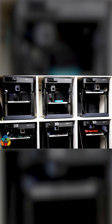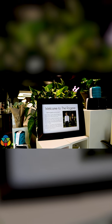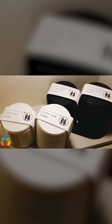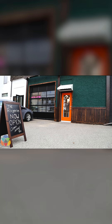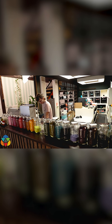We call ourselves a recycling studio — we basically take plastic waste and turn it into stuff that's worth keeping. I'm Brady, this is Angela.